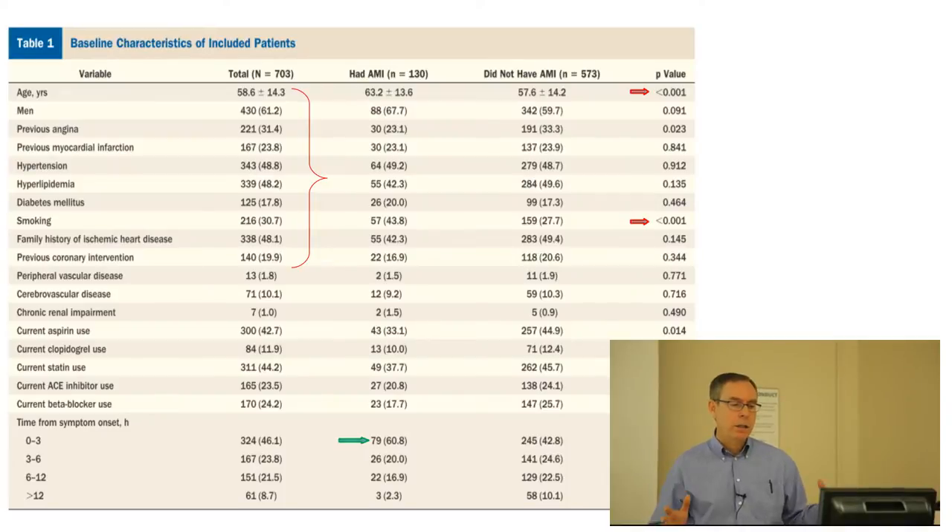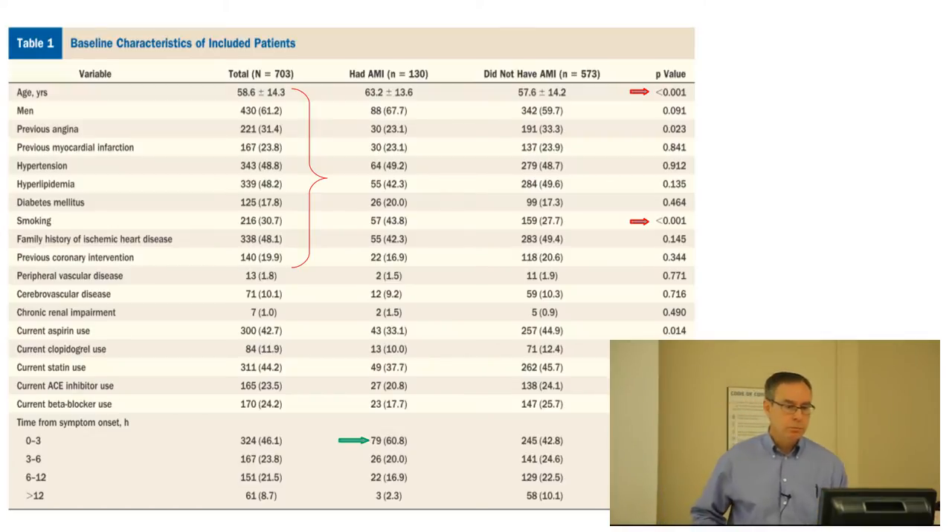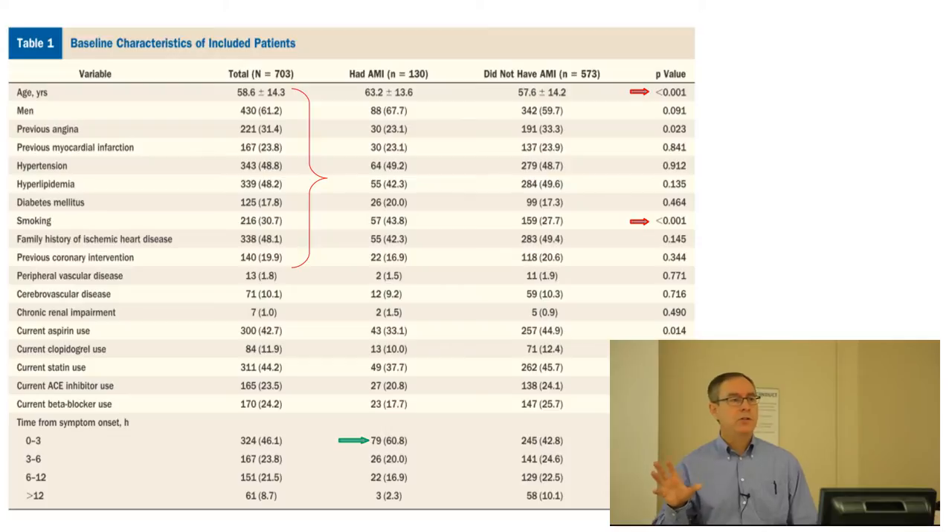If you look at that red bracket: 30% of them had previous angina, half were hypertensive, 20% had diabetes. This is a high-risk population — consistent with the type of patients we would be ordering troponins on. Interestingly, in this large sample the only thing different between the AMI patients and those who turned out not to have an AMI was they were older by about six years and their smoking history. Hypercholesterolemia, hypertension, diabetes — there was no difference between those who ruled in and those who ruled out.